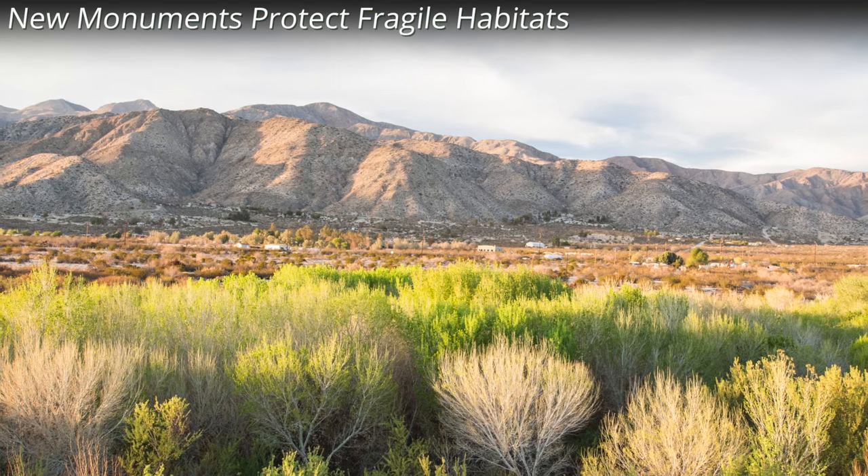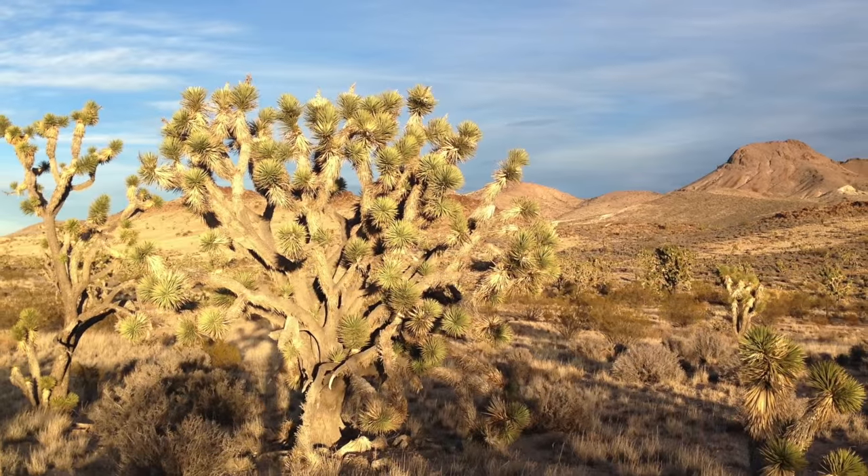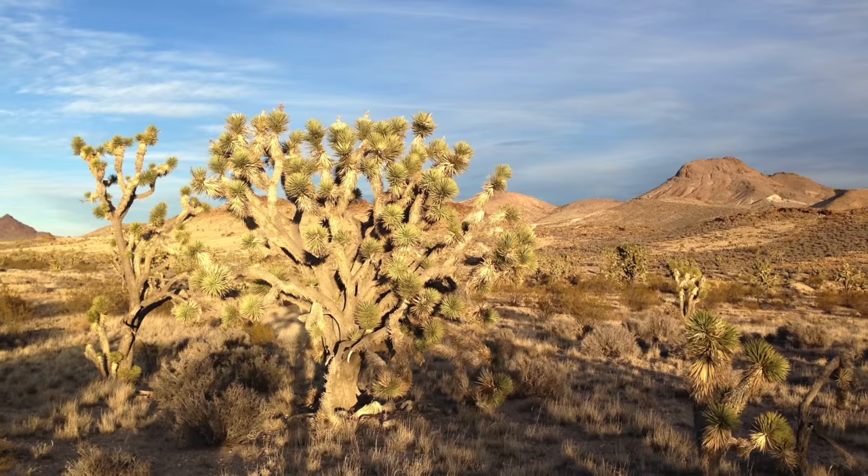President Obama has designated three new national monuments: the Sand to Snow National Monument, Mojave Trails National Monument, and Castle Mountains National Monument, all in Southern California.